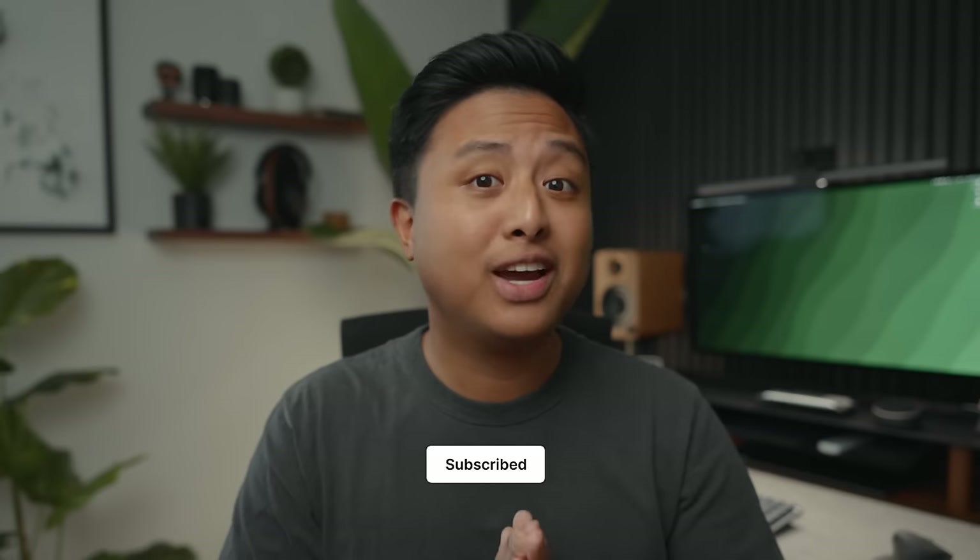I hope you guys enjoyed this video. If you did, please give it a thumbs up. If you loved it, subscribe to the channel. Thank you guys for watching, and I'll see you in the next one. Bye.